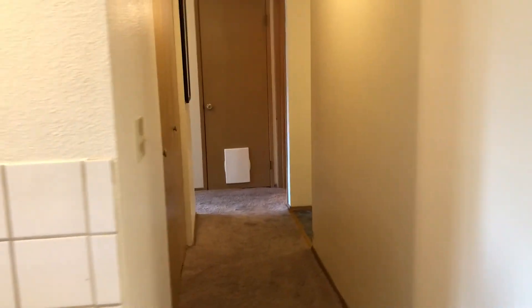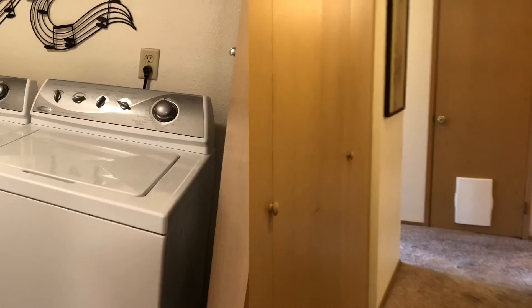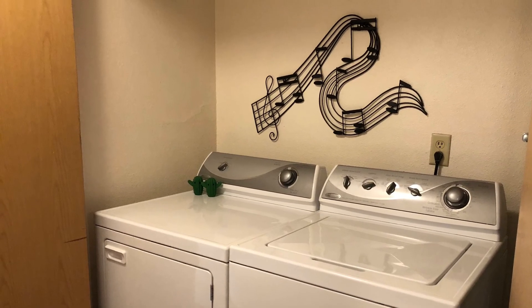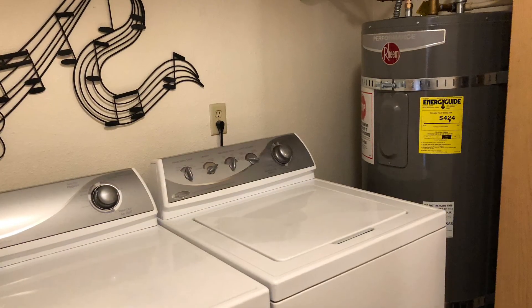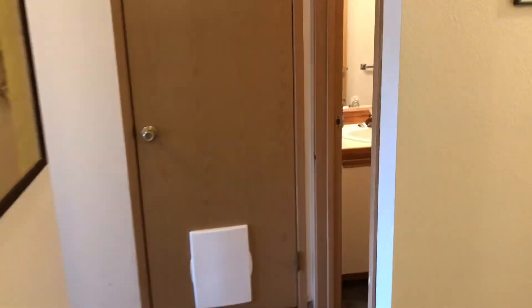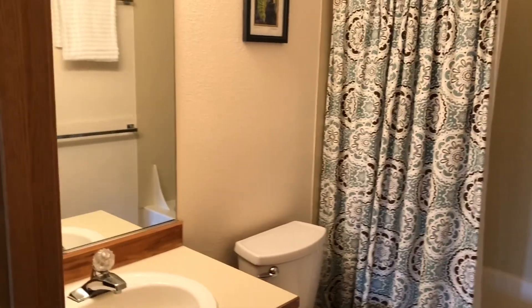Down the hallway, we have the laundry closet with full-size washer and dryer — they stay. And in the closet, you'll see the newer hot water tank, I think it's about three years old. To the first bathroom, the main bathroom — it's a full bath.